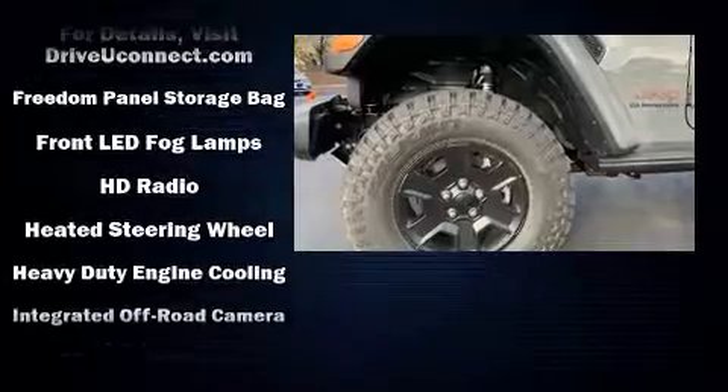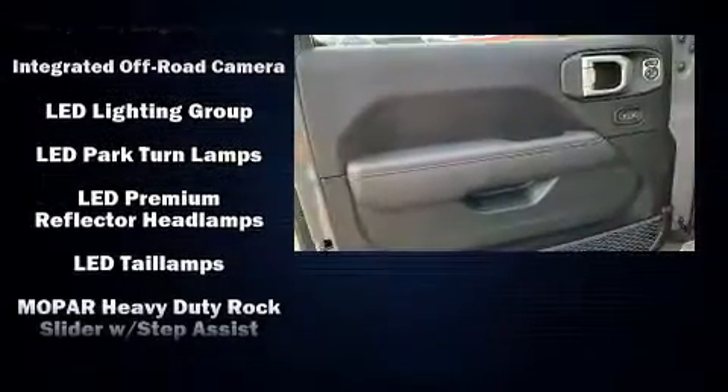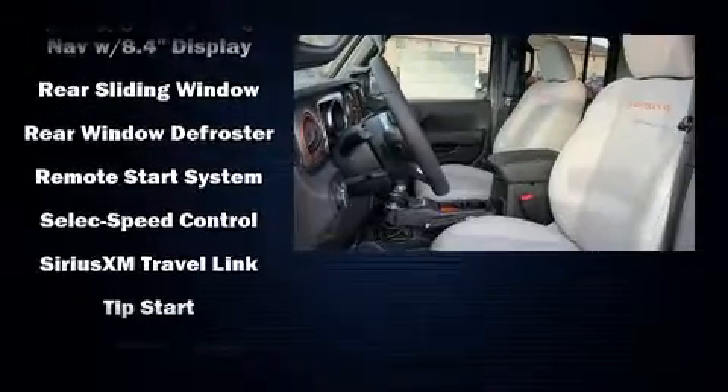Further safety equipment includes brake assist, a security system, an emergency communication system, and four-wheel disc brakes with ABS. With electronic stability control supplementing mechanical systems, you'll maintain precise command of the roadway.